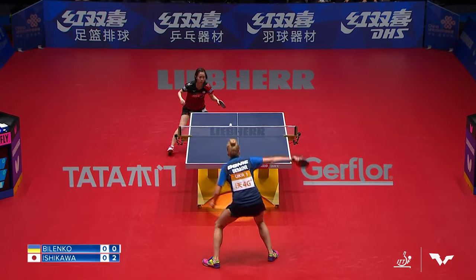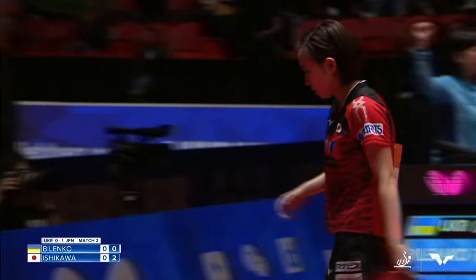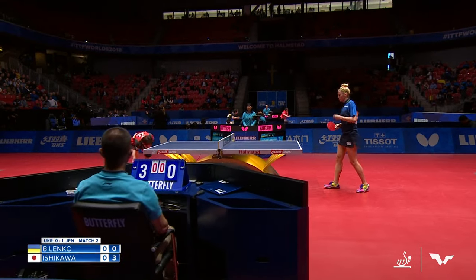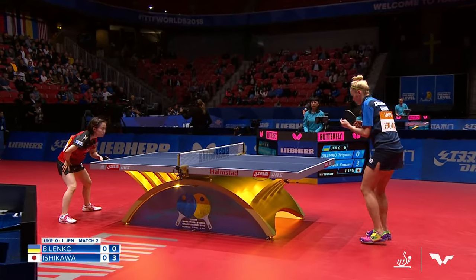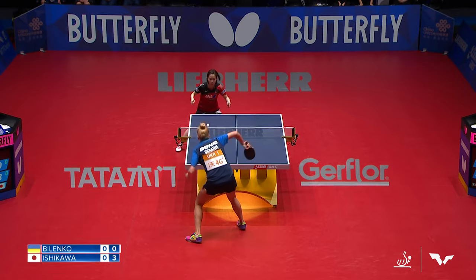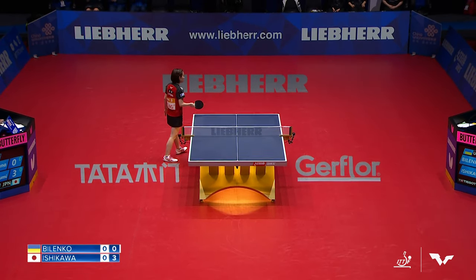But then Ukraine has produced an awful lot of defenders over the years. I feel like in Eastern Europe in general, we see a lot more choppers in the women's game. This region — after all, they've got two in the lineup here. Second and third singles matches are choppers for Ukraine. Windshield wiper serve here. First point for Bilenko so far this match.